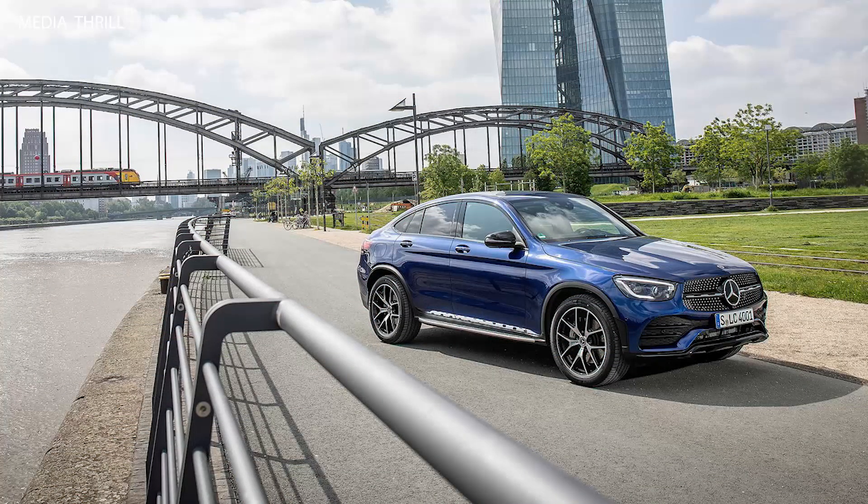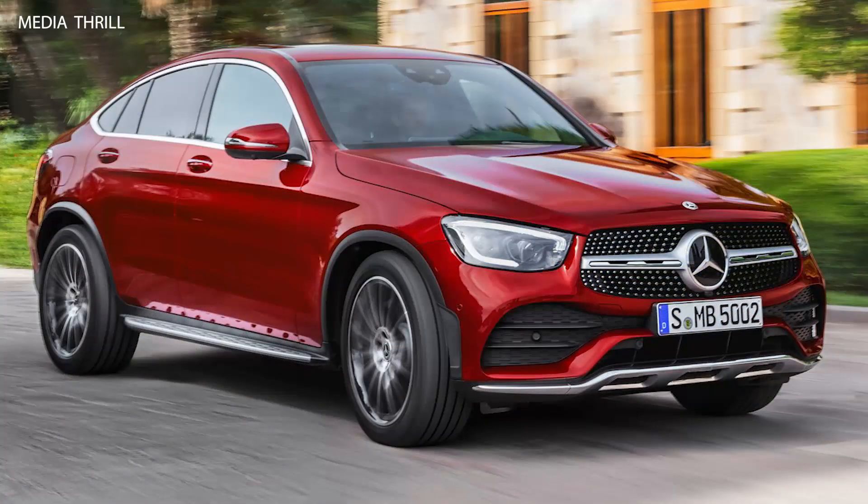MBUX infotainment system: the 2020 GLC Coupe is equipped with Mercedes-Benz's latest MBUX infotainment system, featuring a 10.25-inch touchscreen, voice commands, and smartphone integration via Apple CarPlay and Android Auto.